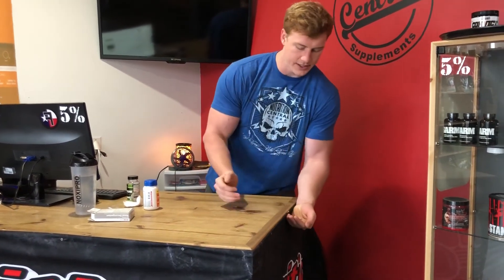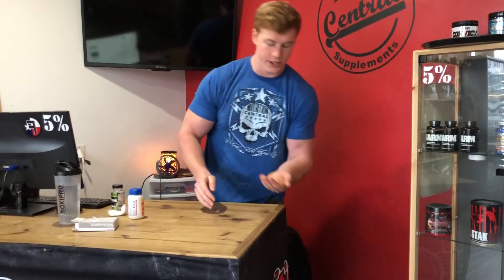So you take all of these, slam them, and drink water. Then you're good to go. I just wanted to throw that out there.